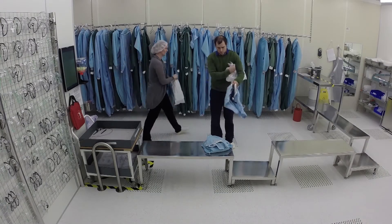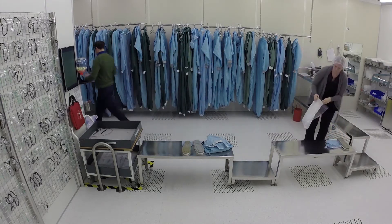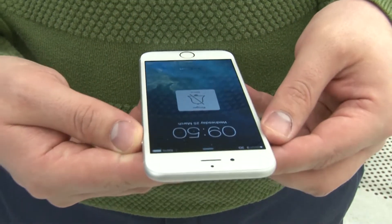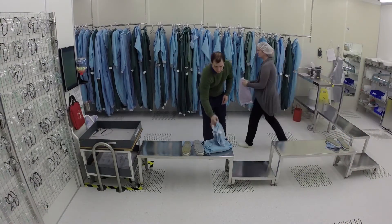You're allowed to bring a mobile phone into the clean room if it's on silent mode. However, you're not allowed to use the mobile phone inside the clean room. Instead, you must go into the gowning room to use the mobile phone. When you've finished your call, you must put on new gloves.